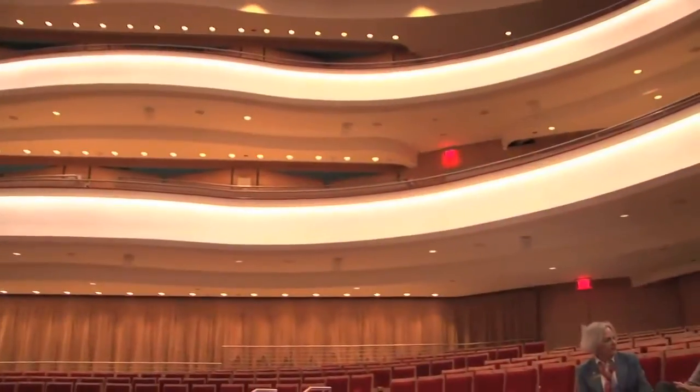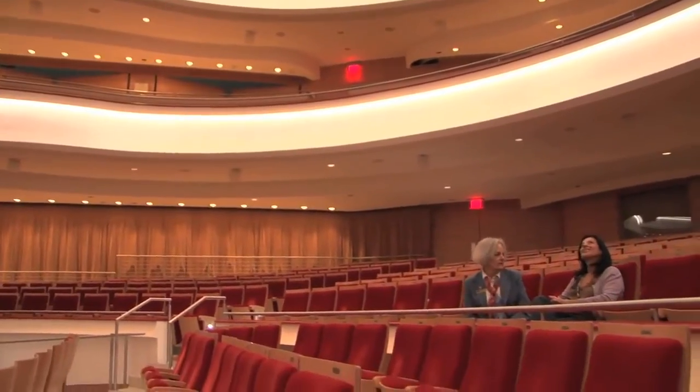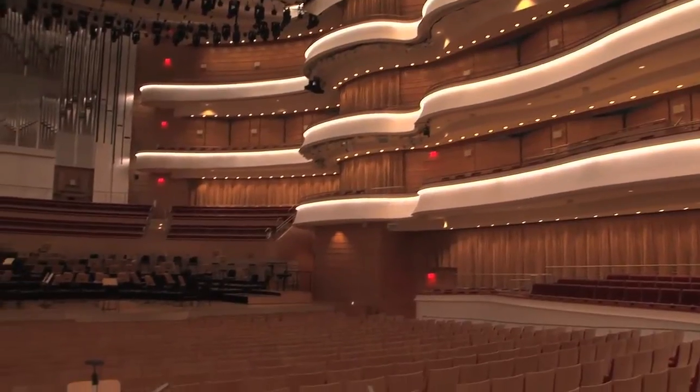Here we are in our beautiful Renee and Henry Segerstrom Concert Hall. The hall here holds actually 2,000 people.